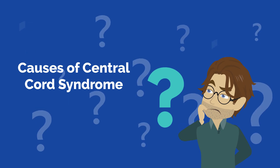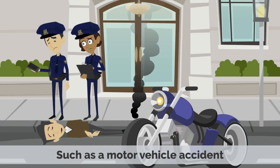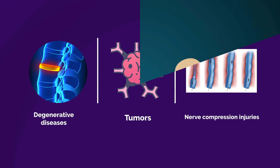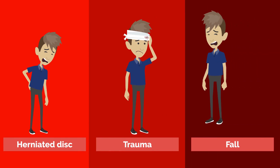Causes of central cord syndrome. Central cord syndrome is usually caused by a traumatic injury or event that affects the spine, such as a motor vehicle accident or a fall. Other causes may include degenerative diseases, tumors, or nerve compression injuries. The most common cause in young adults is the compression of the spinal cord from a herniated disc, trauma, or fall.